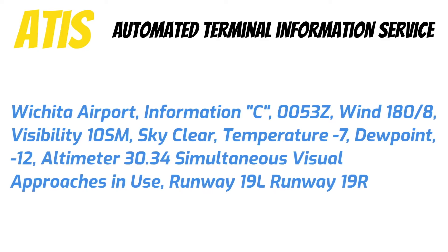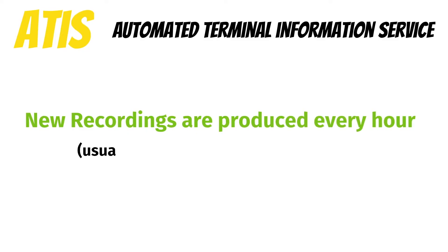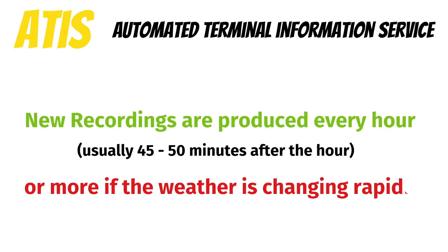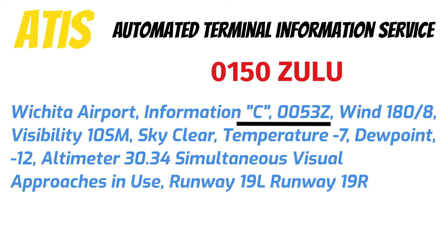Notice that every ATIS message is designated with a letter and a time that it was produced. This allows you to determine if you have the most up-to-date weather. New recordings are usually produced every hour, and are usually prepared by a human being every 45 to 50 minutes after the hour. They'll produce more if the weather's changing rapidly. So if the current time is 0150 Zulu, you know this information came out almost an hour ago and Delta should be coming out really soon.